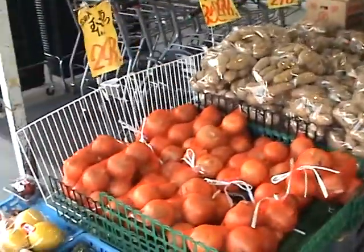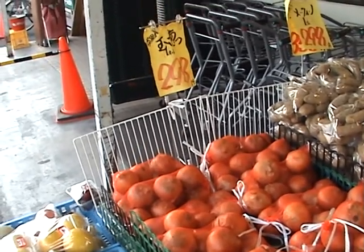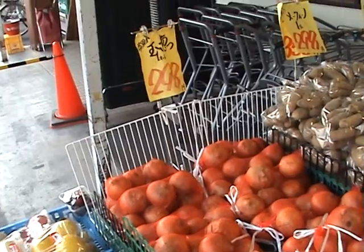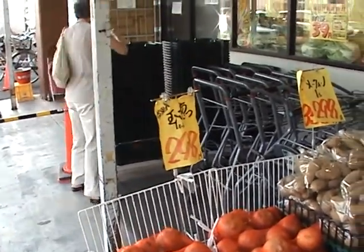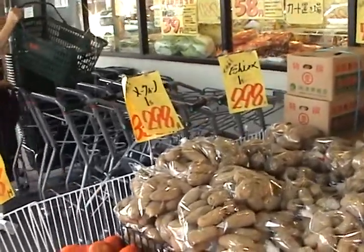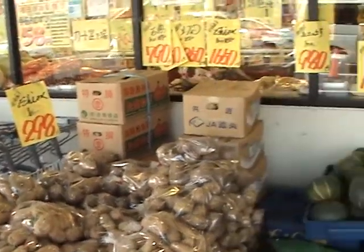So there's a bag of onions there — nine or ten onions for 298 yen, about three dollars. A sack of potatoes for the same, 298 yen.